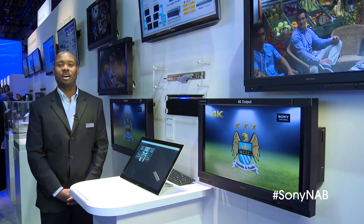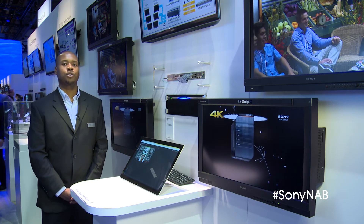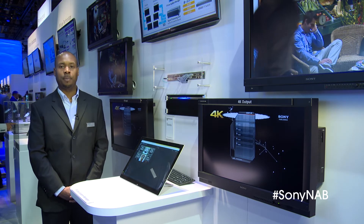In addition to the IP55, we're also very excited to be introducing our IPLive technology, which is the second generation of our AV over IP technology.